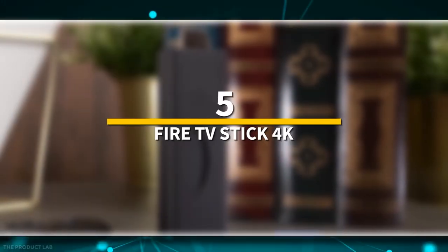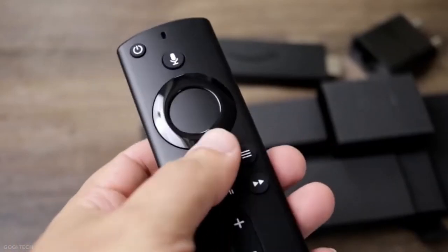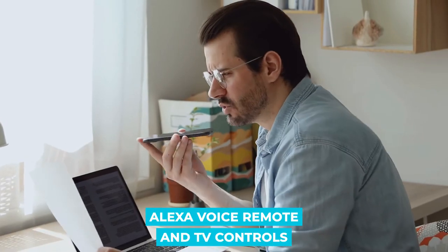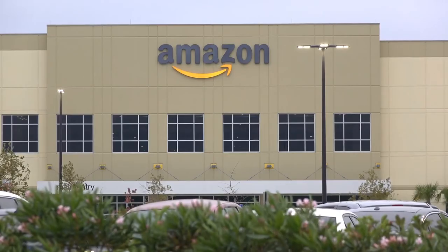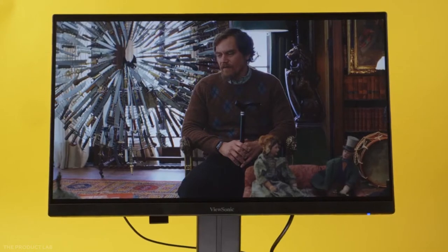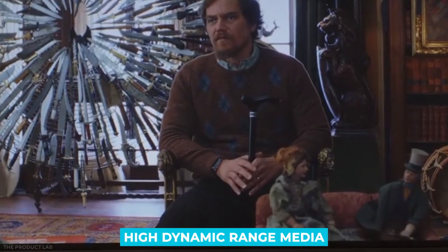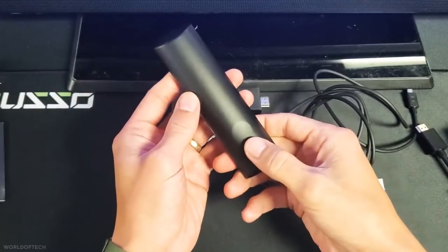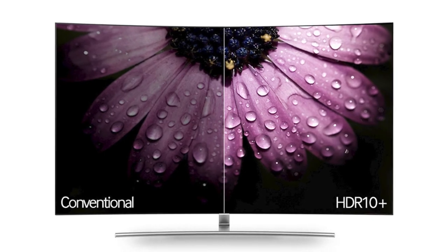Number 5: Fire TV Stick 4K. This is a streaming device that comes with Alexa voice remote and TV controls, and is the most powerful streaming media stick available from Amazon. The Fire TV Stick 4K can stream ultra-high definition video in HDR10 or Dolby Vision as well as high dynamic range media in HDR10, enhancing capability over the previous Fire TV which only supported HDR10.